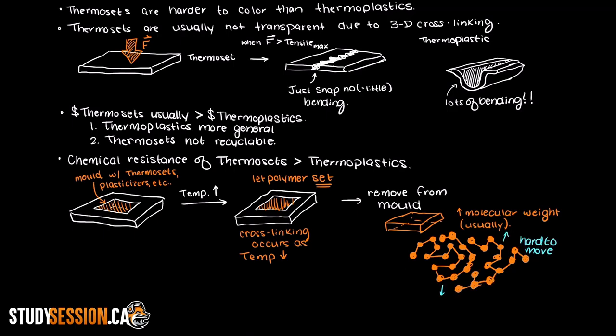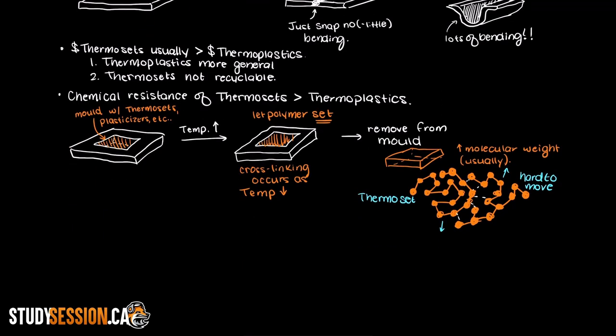Thermosets' molecular mass generally becomes massive as the crosslinking between the polymers connects them all together, causing the molecular weight to be much larger than many thermoplastics. So if we had a massive macromolecule that is our thermoset polymer, it would have a hard time moving around as it is so large and interconnected into the 3D crosslinking lattice — versus a small snake-like polymer like linear low-density polyethylene, which is a thermoplastic and can just move around other polymers, making it much easier to reshape.